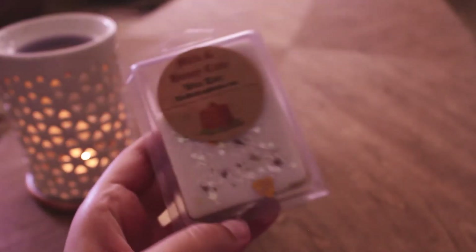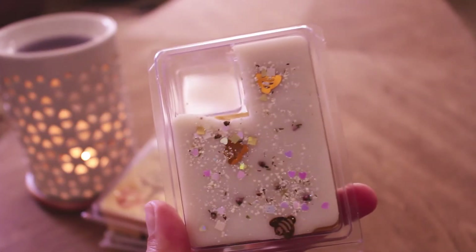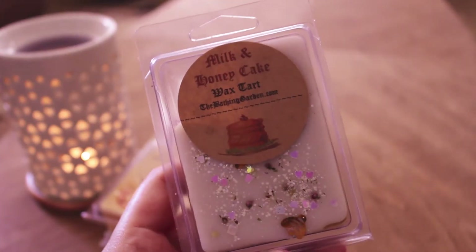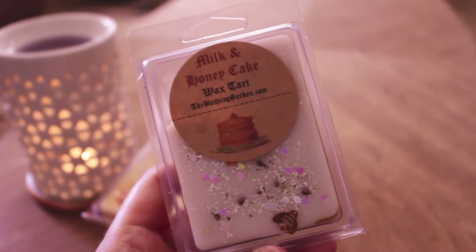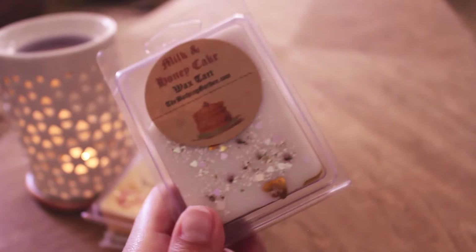The next one is Milk and Honey Cake from the Bathing Garden. This one smells good — I'm really picky with honey and sometimes it can be too much for me. But this smells really good. I definitely get the honey — it's like a warm honey, and then I get like a steamed milk, and maybe like cardamom or nutmeg. It's not like spicy cinnamon or anything. It's really nice and strong, like an 8 out of 10 in my tea light warmer. I would maybe repurchase this once I try it a few more times.